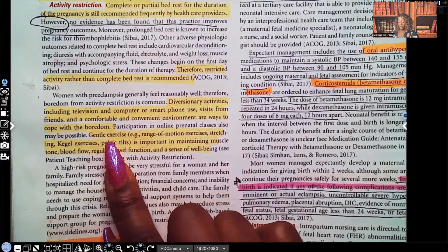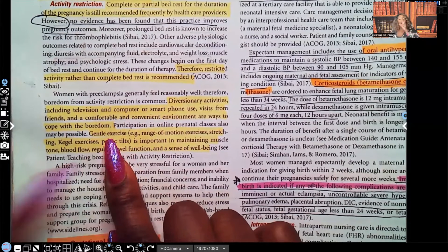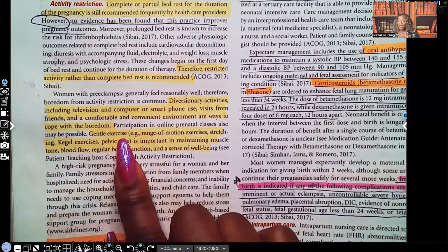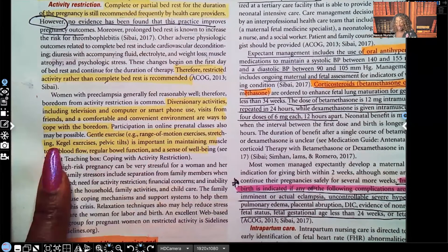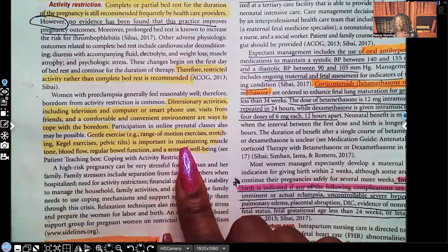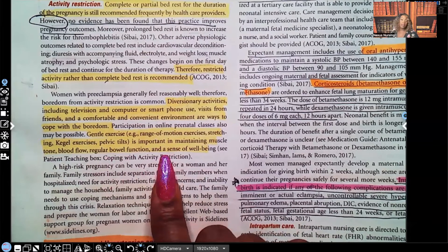Gentle exercise — notice they could have just said 'exercise,' but they added that adjective. Gentle exercise such as range of motion exercises, stretching, Kegel exercises, and pelvic tilts are important in maintaining muscle tone, blood flow, regular bowel function, and a sense of wellbeing. All of these are types of exercises you can teach a patient to do while they're in bed.